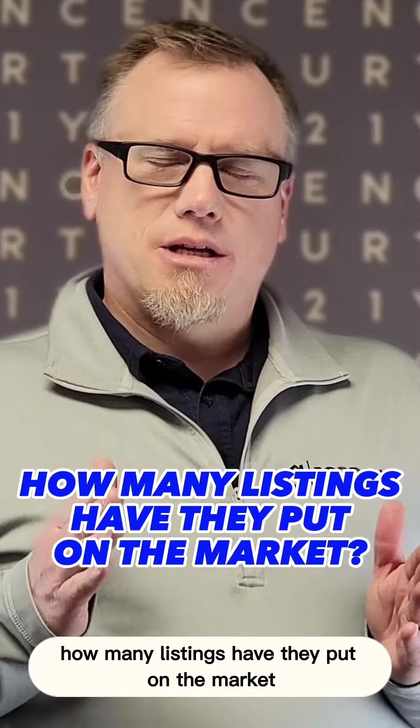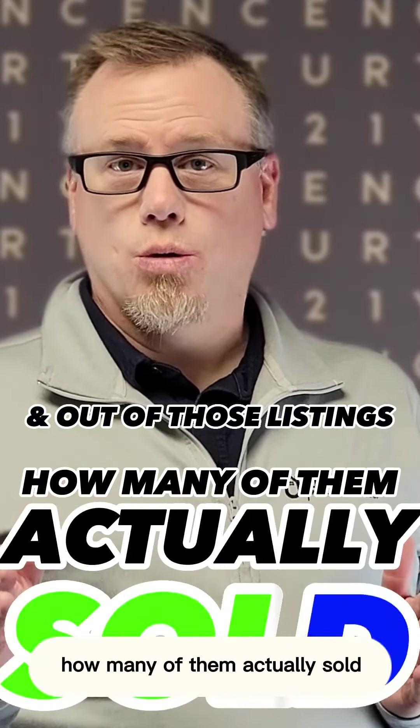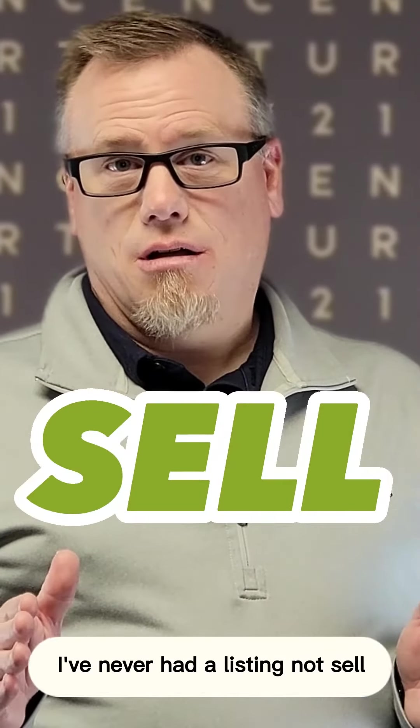Do the other real estate agents you're going to hire offer those kinds of services? You should just flat out ask them how many listings they've put on the market and out of those listings, how many actually sold. If you ask me that question, I'm going to tell you 100% — I've never had a listing not sell.